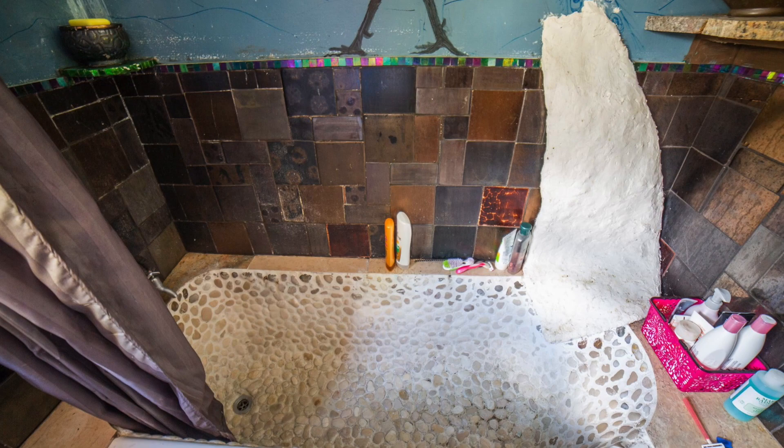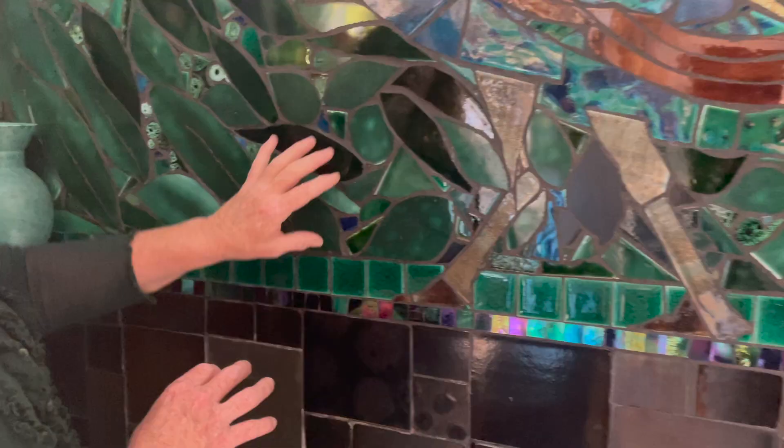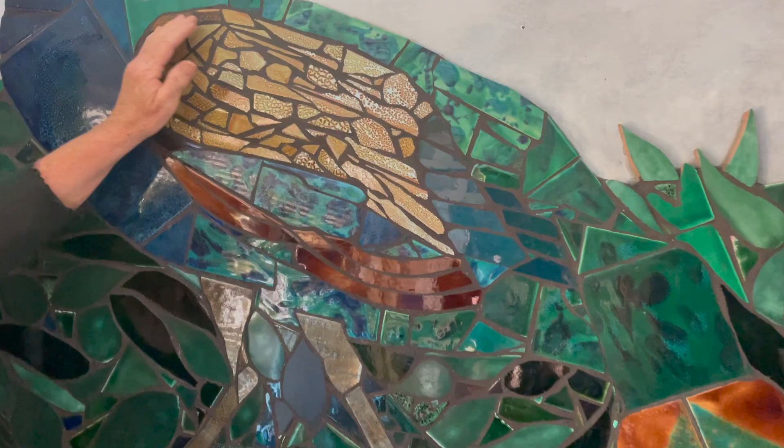I really enjoyed doing this peacock. I'd had him outlined for about 15 years and kept telling the kids I'm going to do a peacock in the bathroom — he's going to be walking along the wall and I'm going to be showering with my eyes closed in a waterfall. Pretty much, if you've got a bit of imagination, it feels like that.